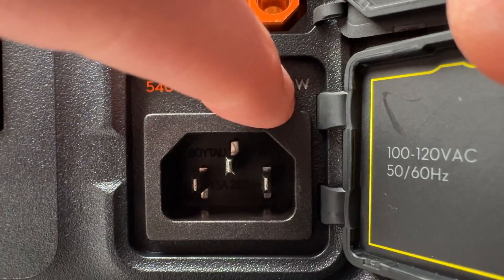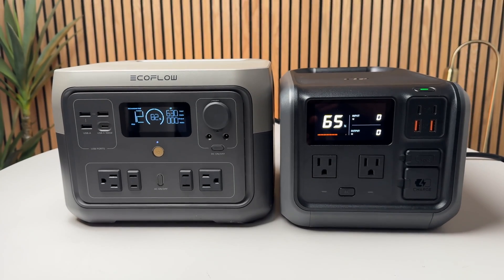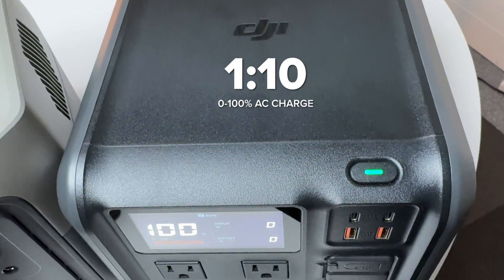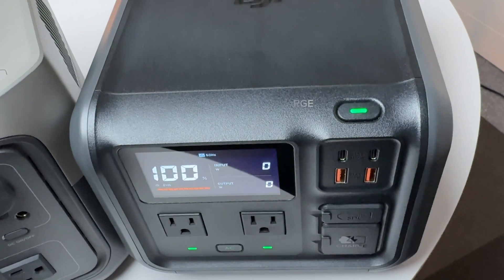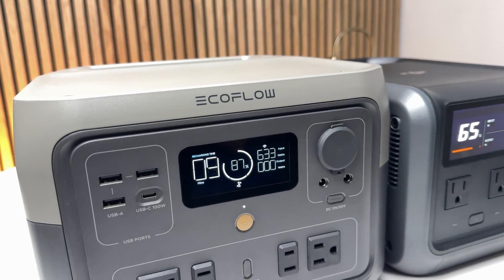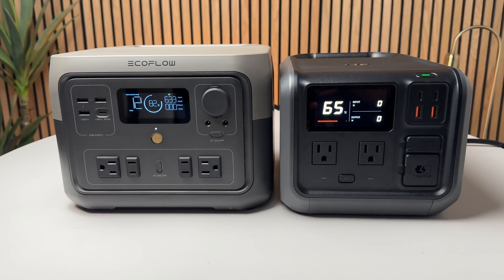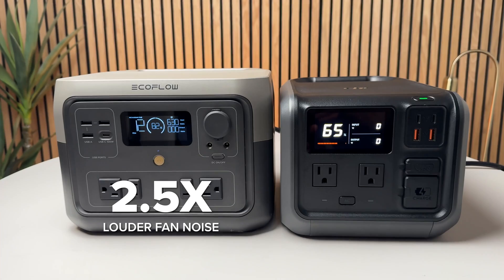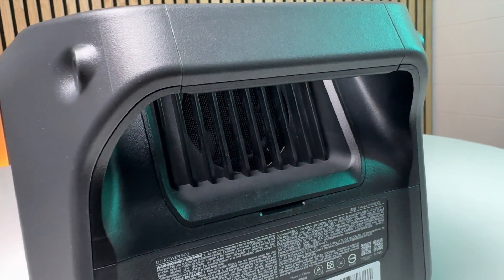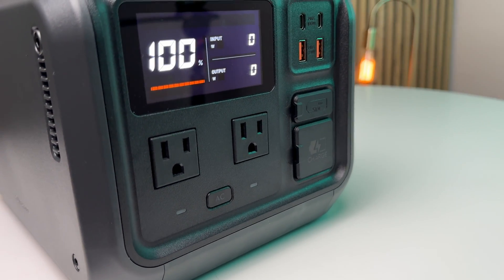DJI has a handy switch on the front to charge at normal or slow speed — a feature EcoFlow lacks, requiring the app instead. At high speed, the Power 500 charged to 95 percent in one hour and 100 percent in just one hour and ten minutes, and was super quiet the entire time. The River 2 Max charged at the same speed but with much louder fans. In general, the River 2 Max's fan noise was 15 decibels higher, which translates to sounding two and a half times louder than the DJI.